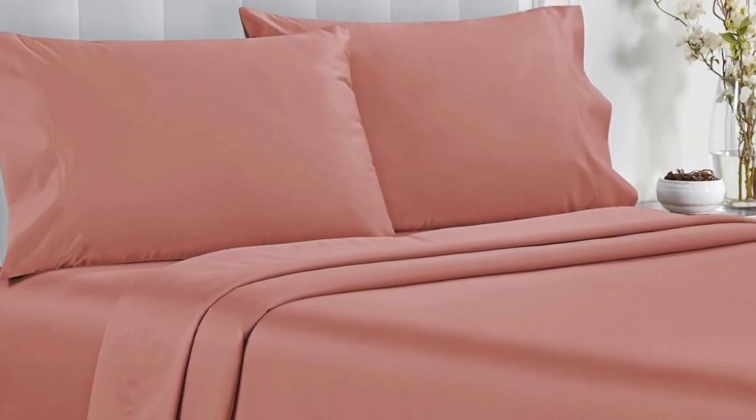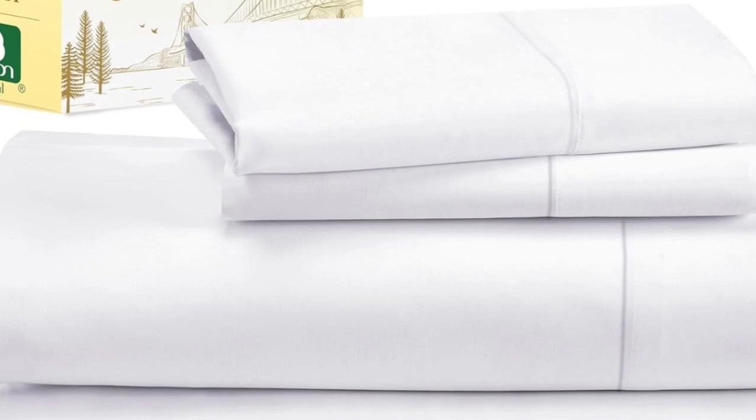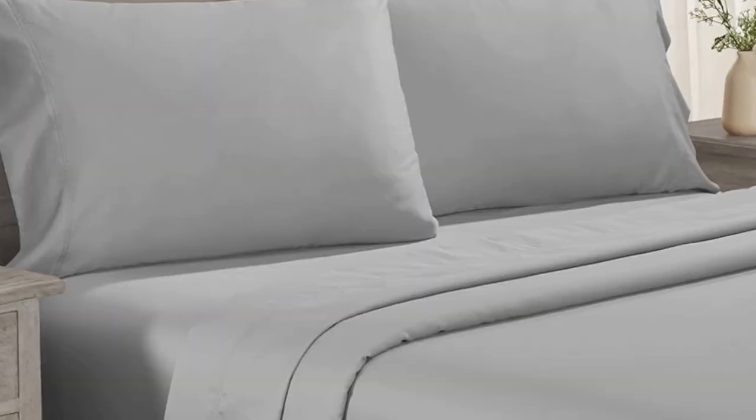Not only do these sheets retail for a fraction of the median cost of those we tested, but they're well-constructed and held up in the wash. Aside from some slight shrinkage, the sheets had no loose snags or pilling after laundering.